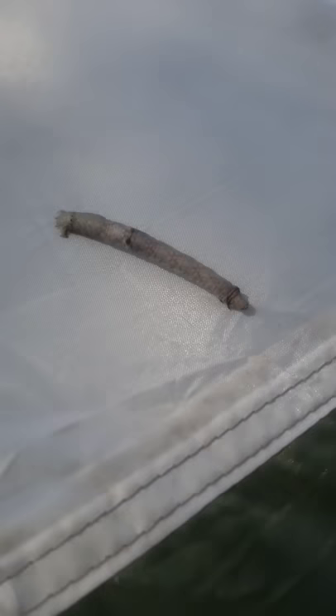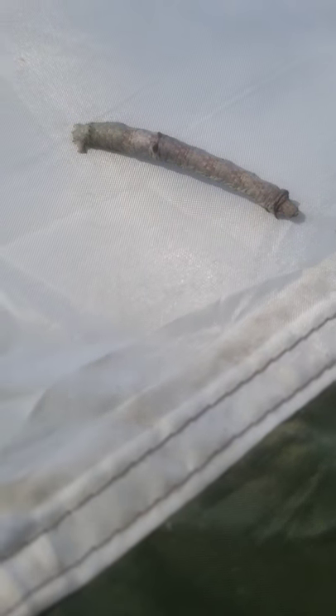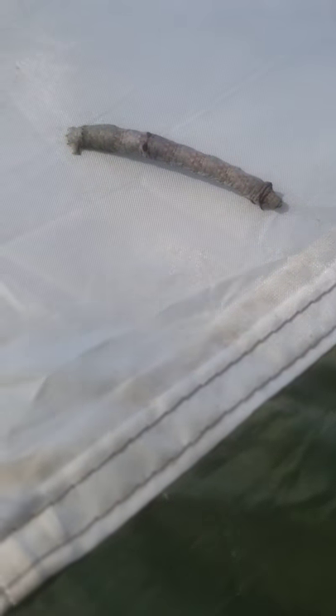Hey, what's up? Paul Keener, check it out. Geometridae — a type of inchworm or caterpillar. There are over 300 different species of Geometridae and they all resemble some type of stick, twig, plant, whether it be flower or just some type of vegetation. It's their defense mechanism.